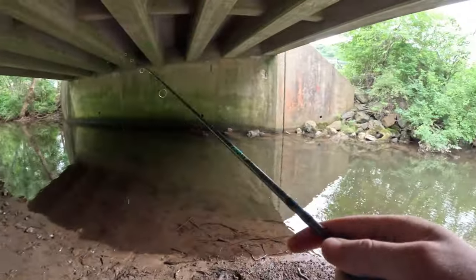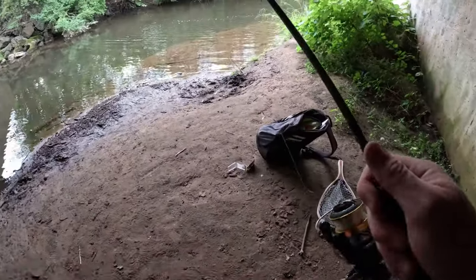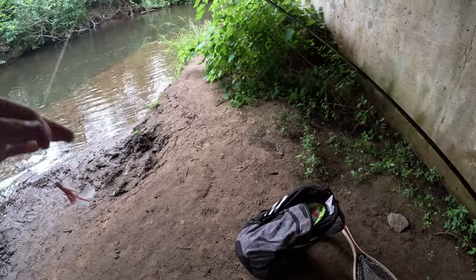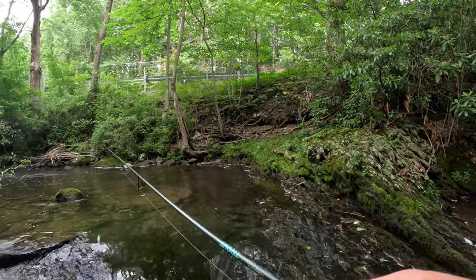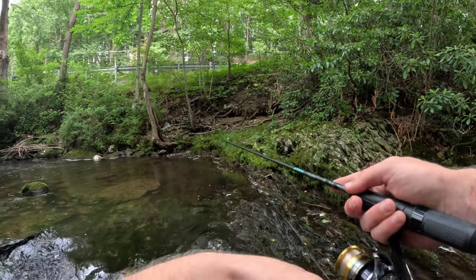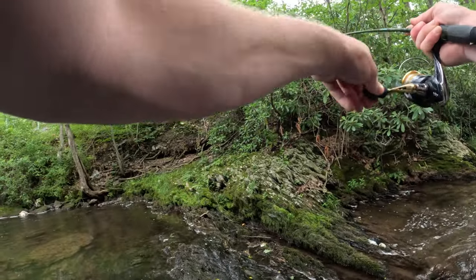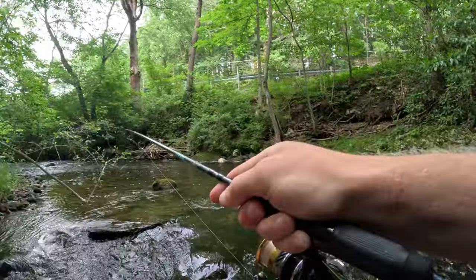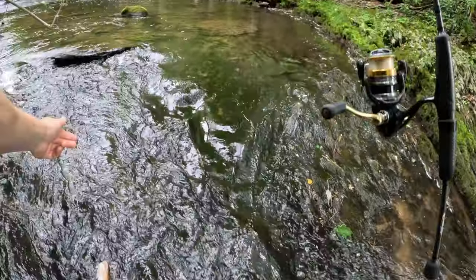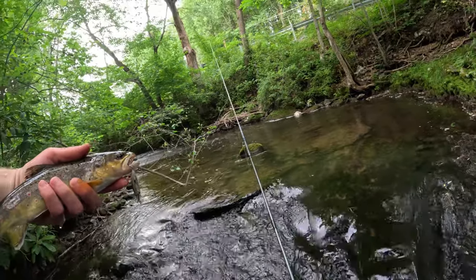Oh, he got off - that was a good rainbow! I wasn't using the jerkbait - I just lost like a 20-inch rainbow. There we go, that's a good wild brown right there. Oh buddy, get out of there - that's the biggest wild brown of the day for sure. There we go, decent sized wild brown right there.